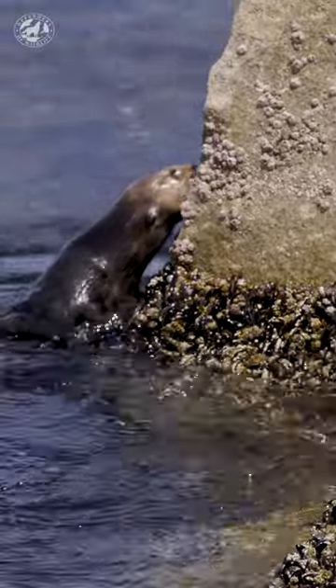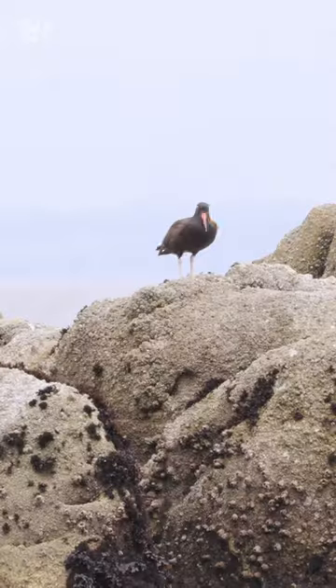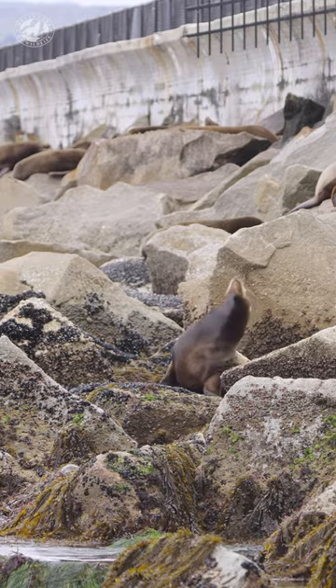Now that I'm energized, I like to do a little exploring along the shore. I check out my local ecosystem and say hi to the seals, oyster catchers, gulls, and sea lions.